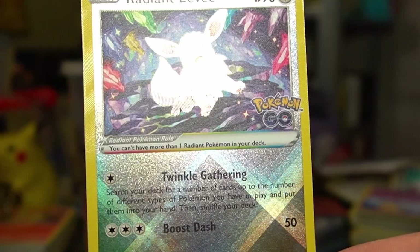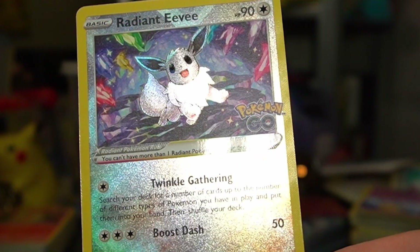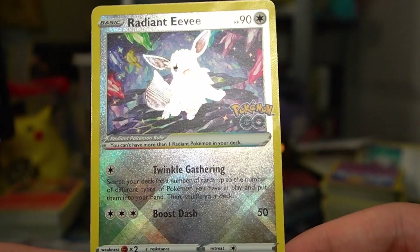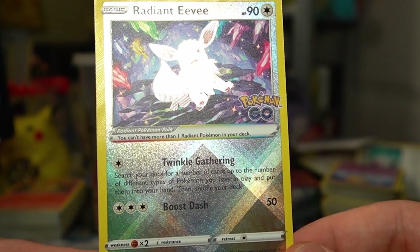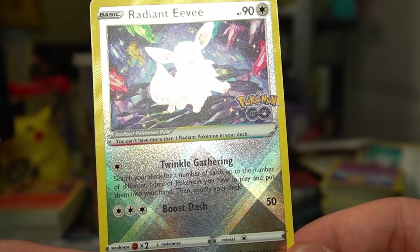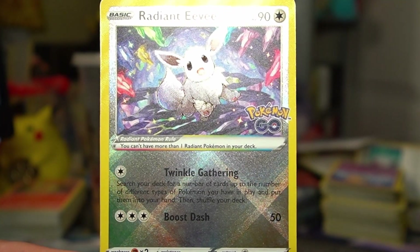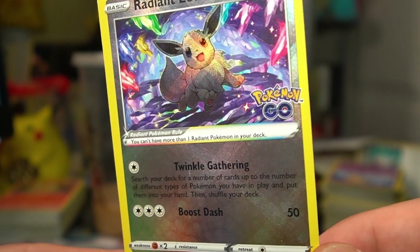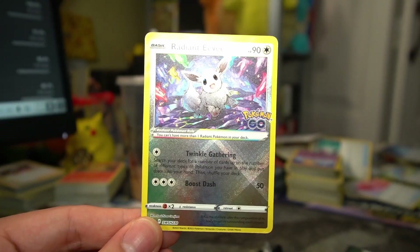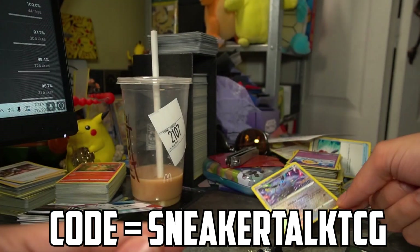Let's take a look at that Radiant Eevee card. We have two attacks: Twinkle Gathering — search your deck for a number of cards up to the number of different types of Pokemon you have in play and put them into your hand, then shuffle your deck. That is actually really really good. Then we have Boost Dash for three colorless, which does 50 damage — you're never gonna use that attack. Like all Radiant Pokemon, you're only allowed one per deck. The only way you can get this is by buying the actual Radiant Eevee Pokemon GO box.